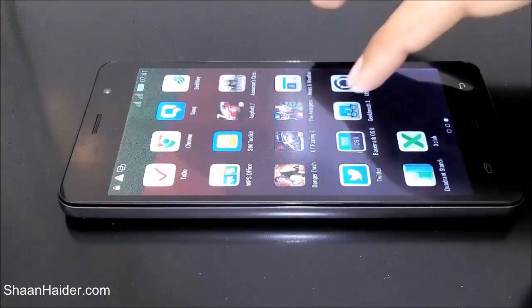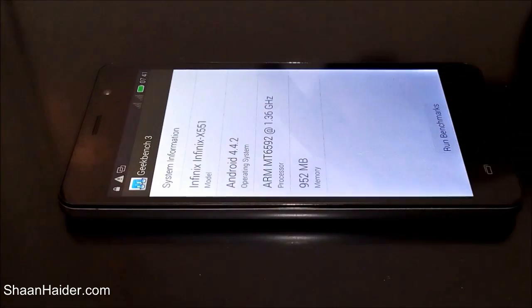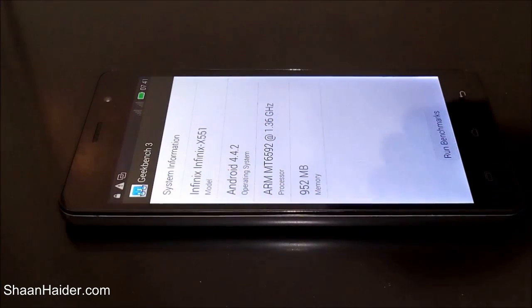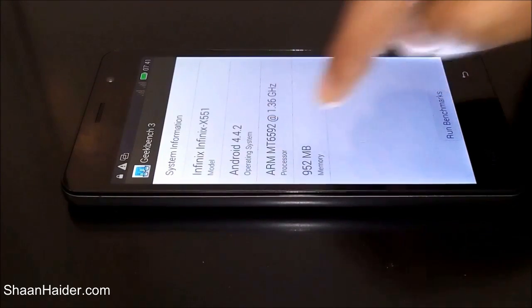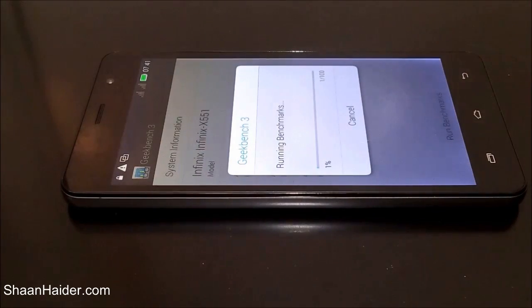Now let's do the Geekbench 3 test right here in front of you. Here is the Infinix X551, which is the Infinix Hotnote. The Android version used is 4.4.2, there is a 1.4 GHz octa-core processor and 1 GB of memory. And here we go — running the benchmark.